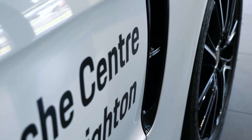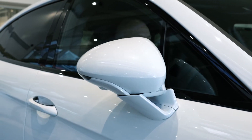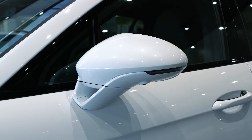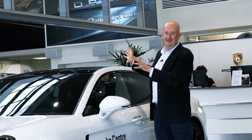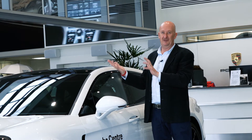This side vent is also finished in gloss black, as are the window surrounds, and you've got this lovely subtle design element of the aerodynamic mirror mount on the side mirrors. On this car you've got a panoramic roof system which is black on the outside, so that black and white element continues throughout the whole car.